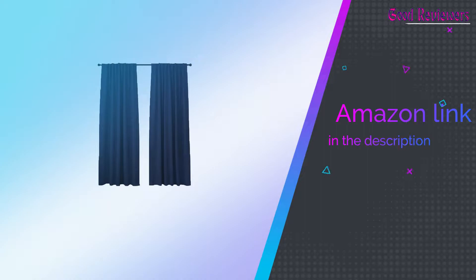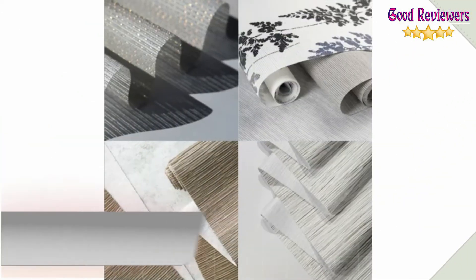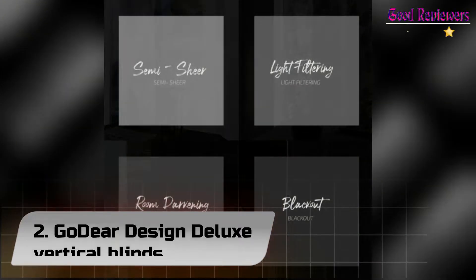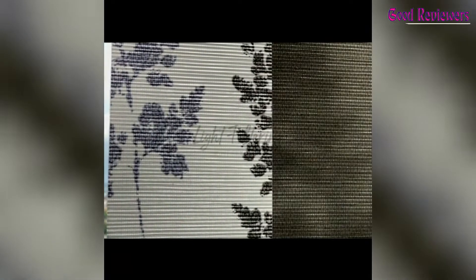If you like this product, please check out the Amazon link in the description below. Number 2: Go Gear Design Deluxe Vertical Blinds. The cordless 4-rail track is adjustable anywhere from 45.8 to 86 inches wide. Four panels are included and the dimension of each panel is 23 inches wide and 96 inches tall, with panels attached with Velcro.